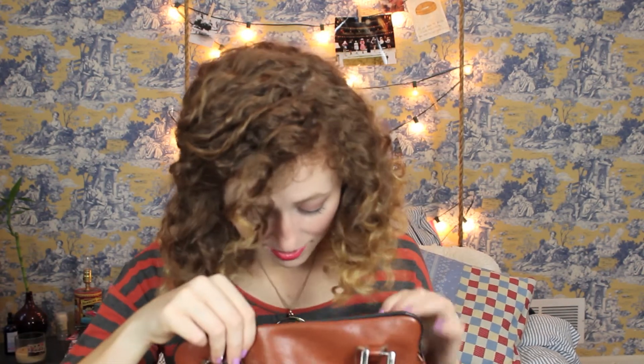In the back zip pocket I have really exciting things: a mechanical pencil, a pen, and an orange marker — which I'll use in extreme scenarios, like if I need to highlight something. And a TI-84 calculator. That is everything!